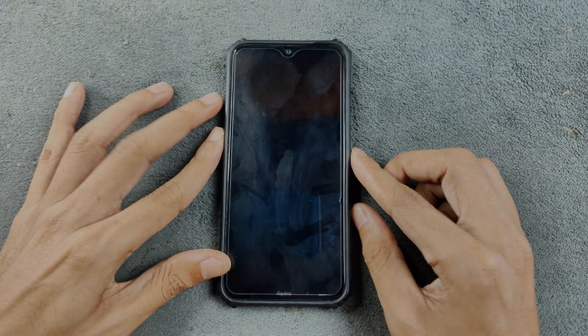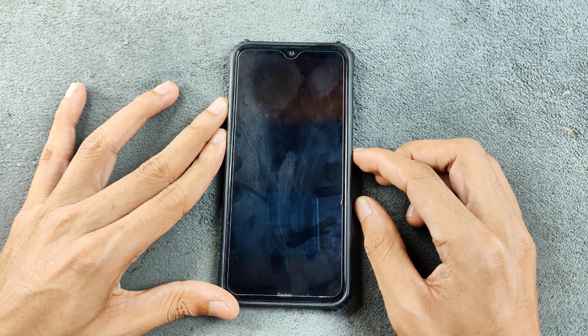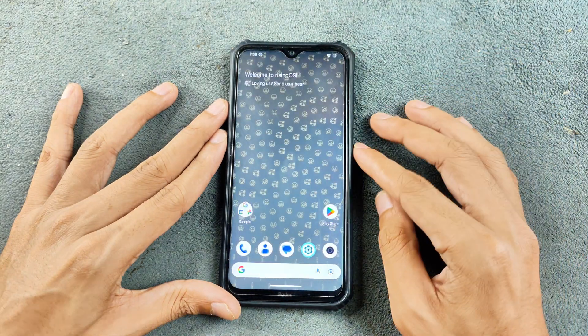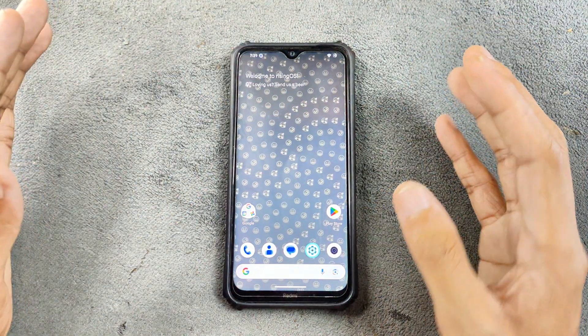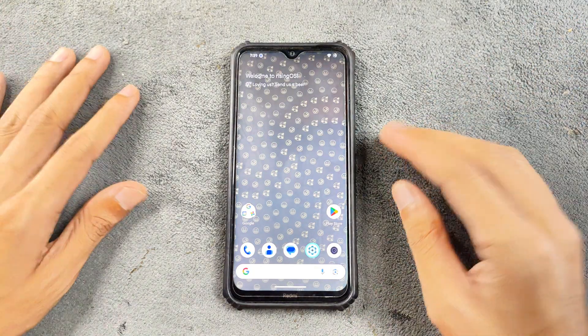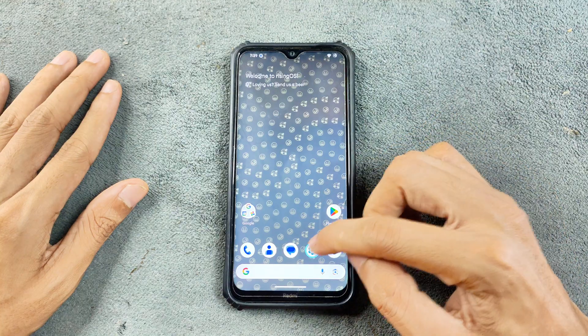Hey, what's up guys! Today we are going to explore a new custom ROM — Rising OS 6.0 based on Android 15 on the Redmi Note 8. This ROM has a few unique features which I haven't seen on other custom ROMs or even in stock ROMs, so let's explore it.